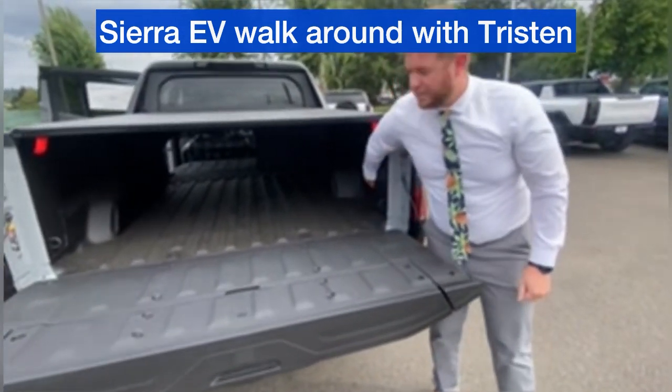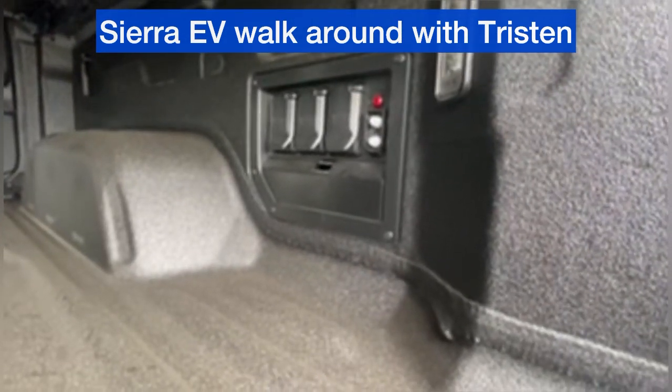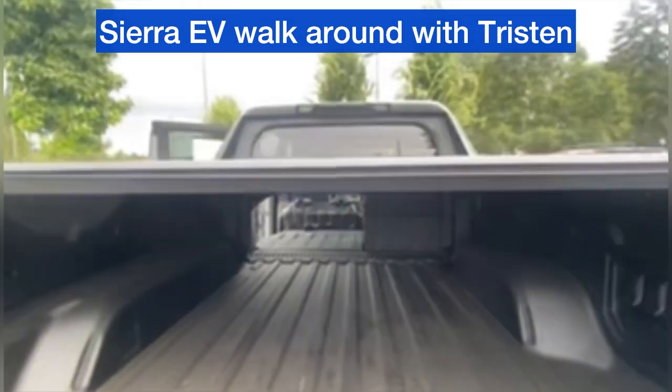The Sierra EV also offers additional plugins in the back — you have two 120-volt outlets and a 240-volt outlet. That could run speakers, lights, tools, a generator, whatever you may need.